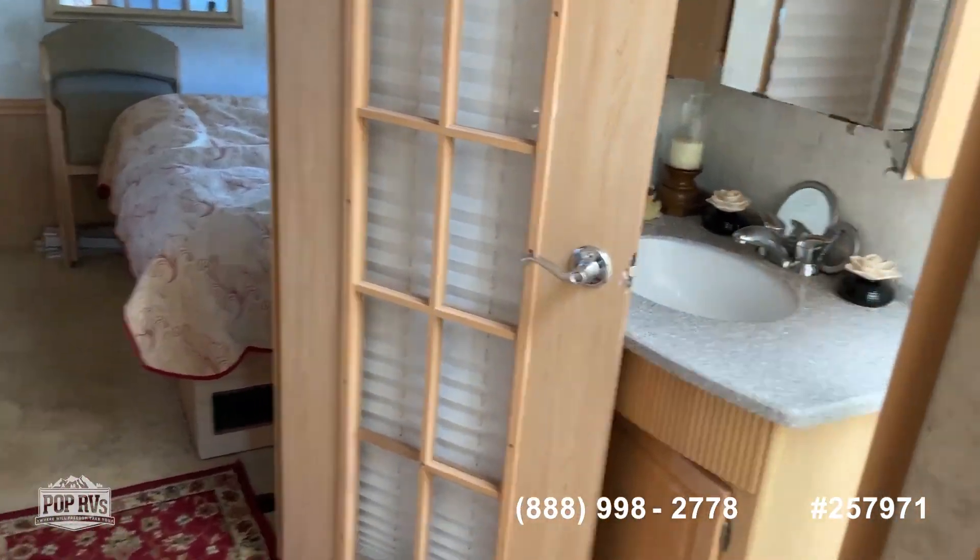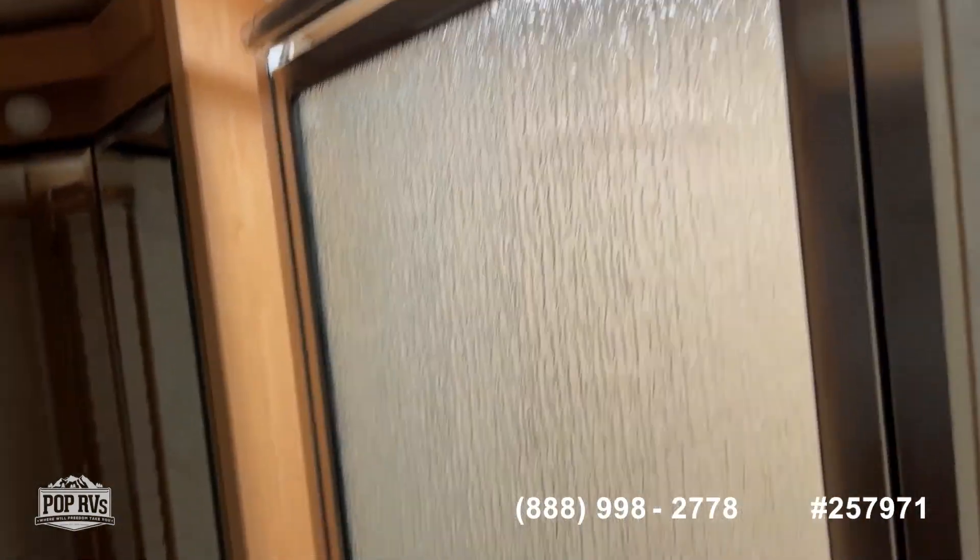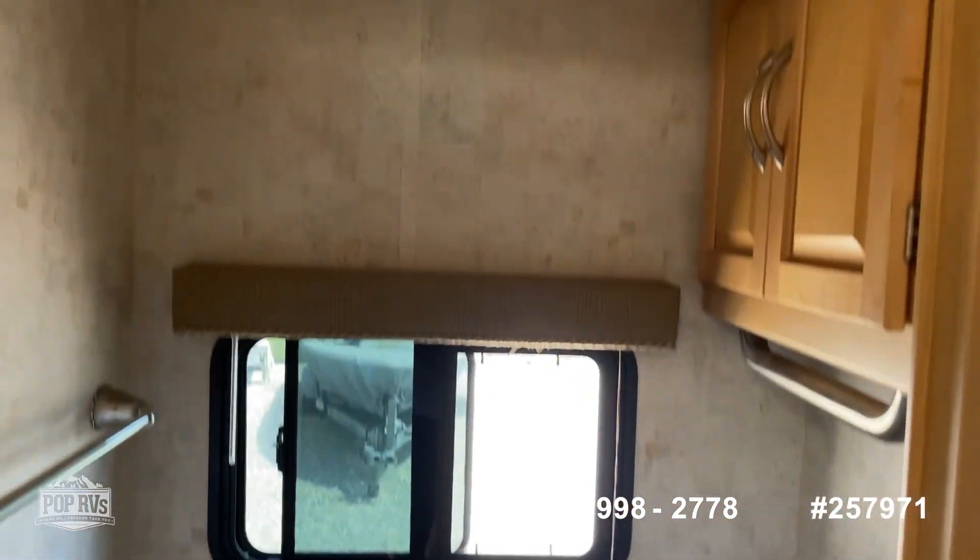There's a door that separates this area off, and you've got your sink and shower area — a nice size, full walk-in shower. And then the toilet area.